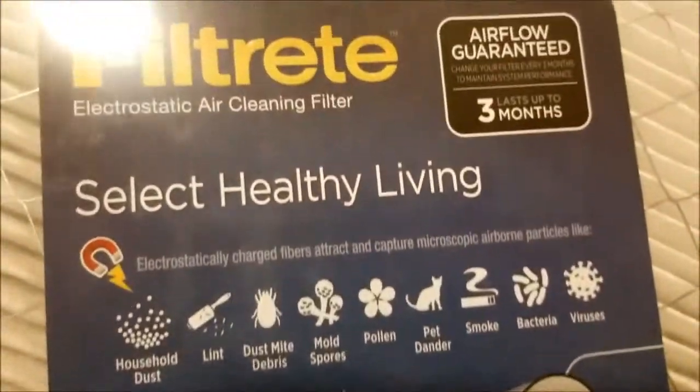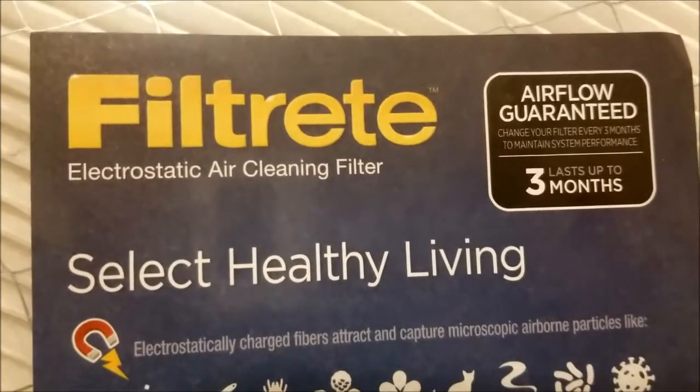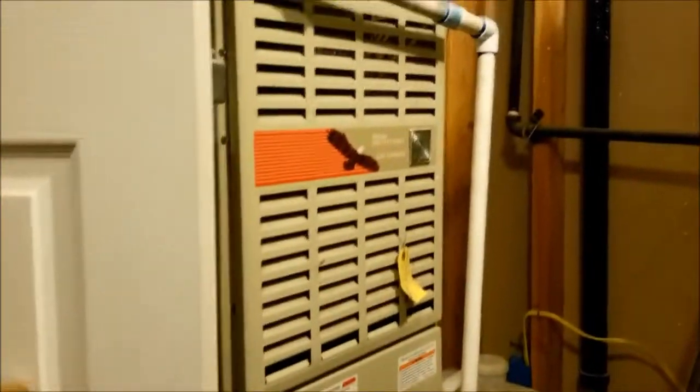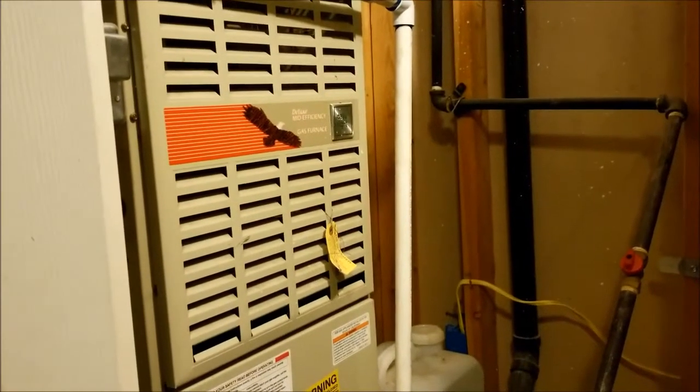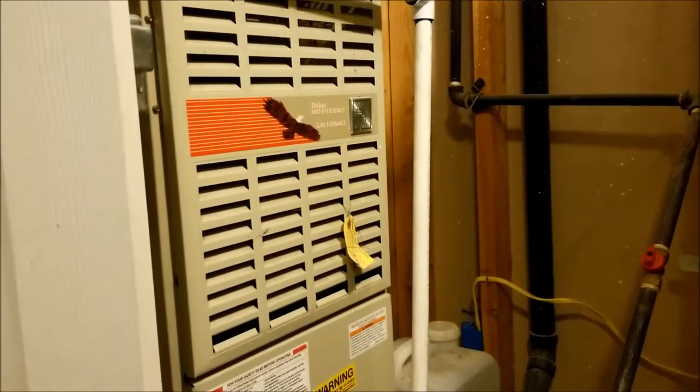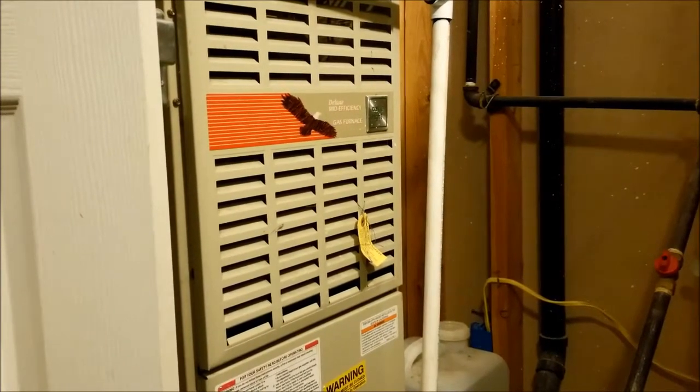Right now, if you're in the middle of wildfire season and there's poor air quality outside like there has been, I think it's a good idea for the health of you and your family to get one of these higher quality 3M filters, and make sure you change it frequently enough that you're not going to do damage to your HVAC system.